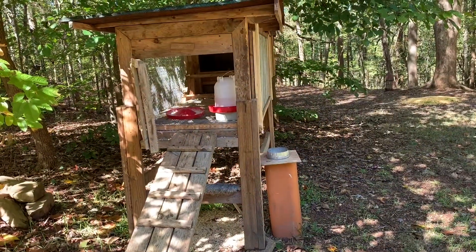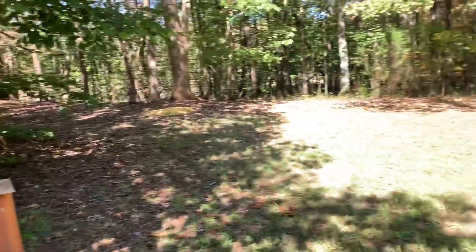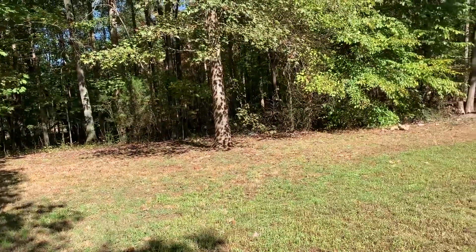We also have chickens and I can hear them over here somewhere. Let's see if I can go find the chickens.